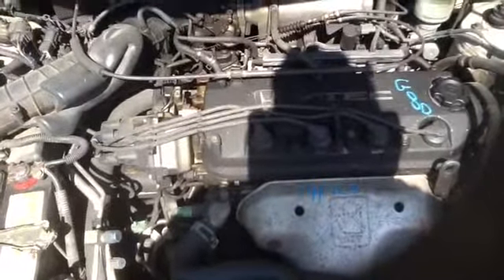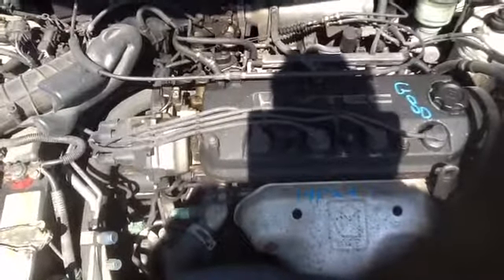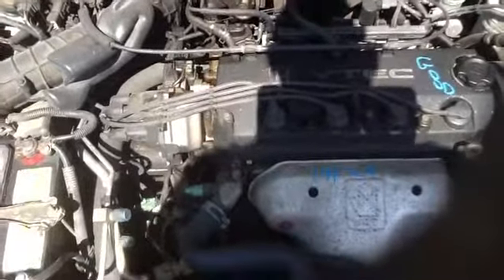Once again, this is a 95 Honda Accord, stock number 14F24, with a 2.2.